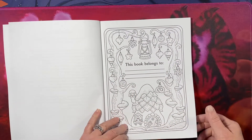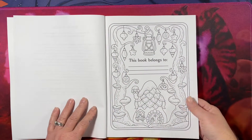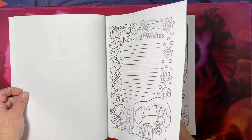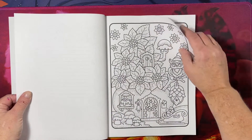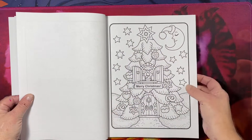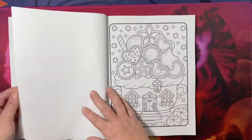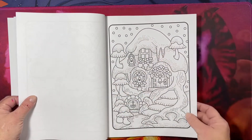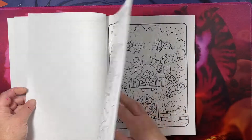I am not ready for Christmas. But this is going to be cute. All of her books are cute. I like how she's putting frames around these. It's very, very adorable.